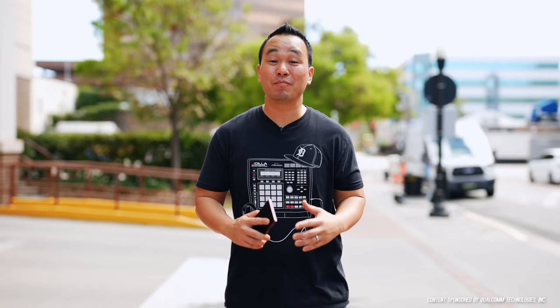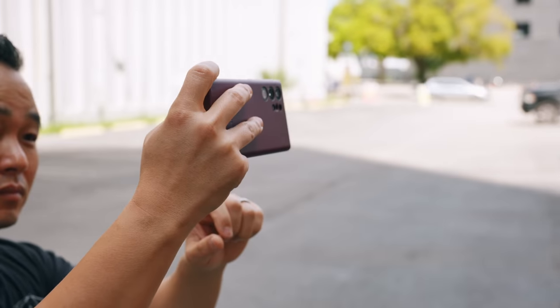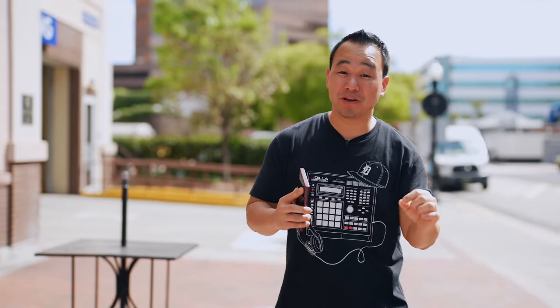What's up everybody, this is Danny and today I partnered with Qualcomm to dive into what actually makes cameras like the Galaxy S22 Ultra so good. I've been using this camera for about a month now, so I'm going to show you samples as we spend the day together. We got a lot to talk about, so let's just jump right into it.